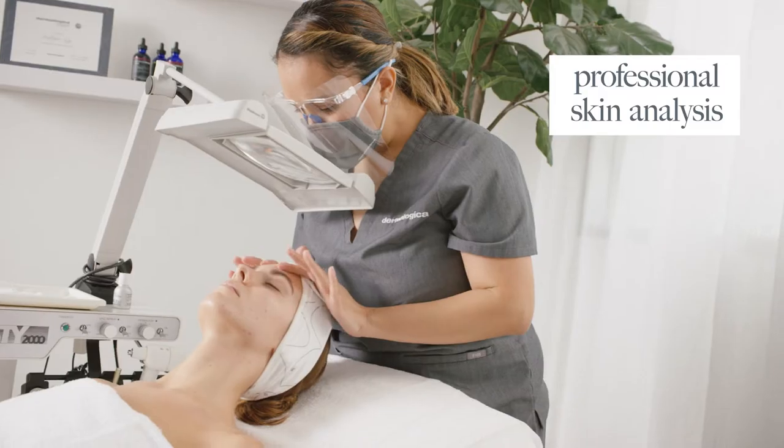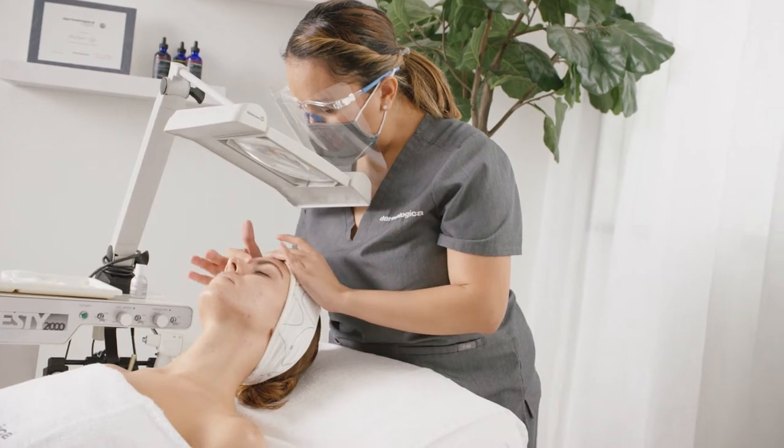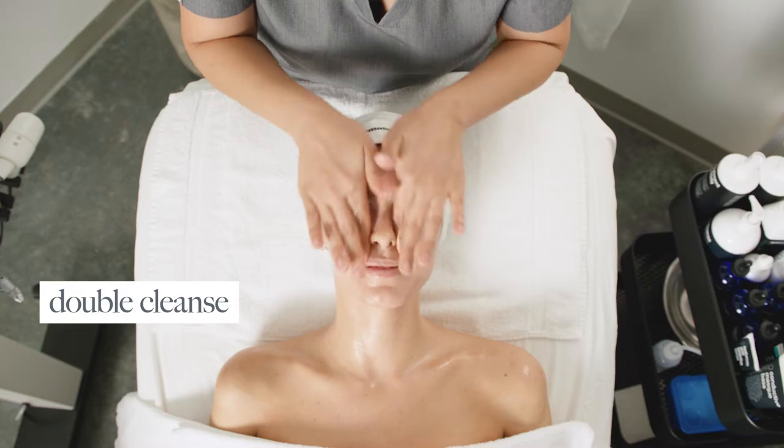Your skin looks really great. A little bit of dehydration I'm just seeing along the forehead, so I'm going to make sure that I really focus on hydrating you today — and of course treating the breakout area.